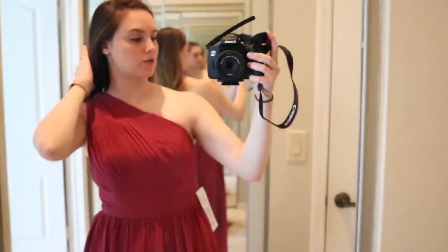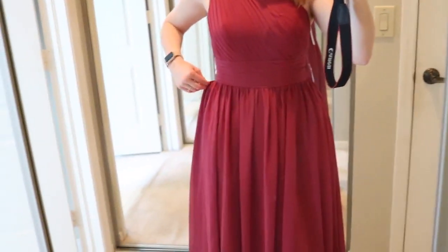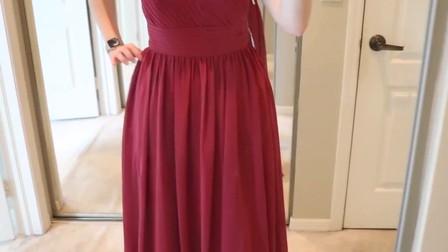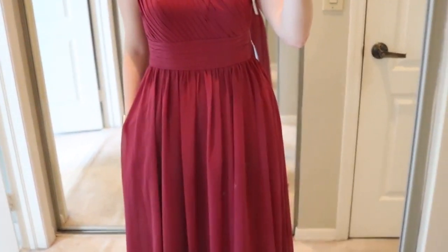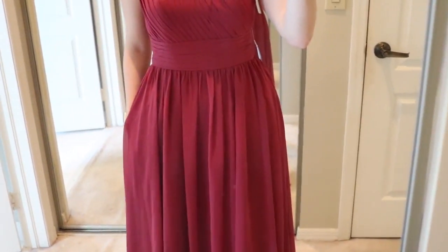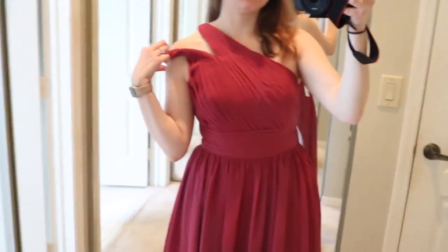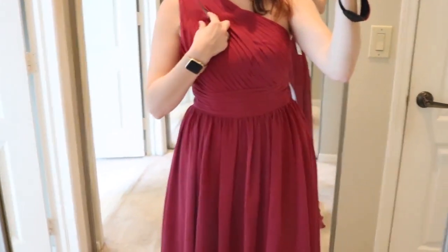This one has a one shoulder strap. Both sides have a pocket, which in my opinion makes the material kind of poof out a little bit. If I put my hand in and add weight, it would look straighter instead of poofy. But when I take it out, it's kind of poofy, and it does open up and the part comes to about right here.